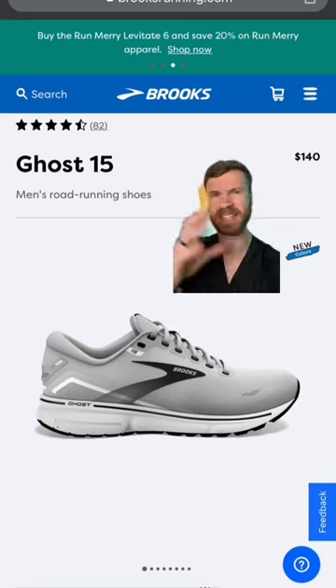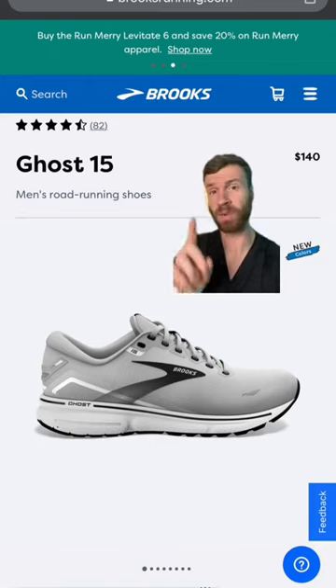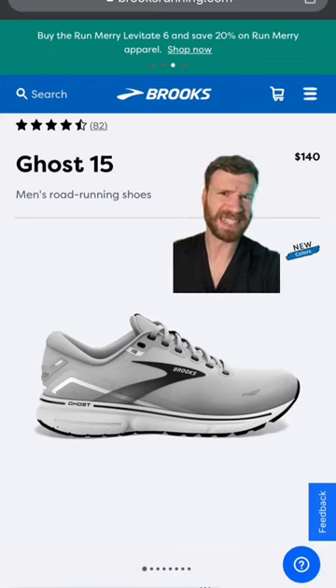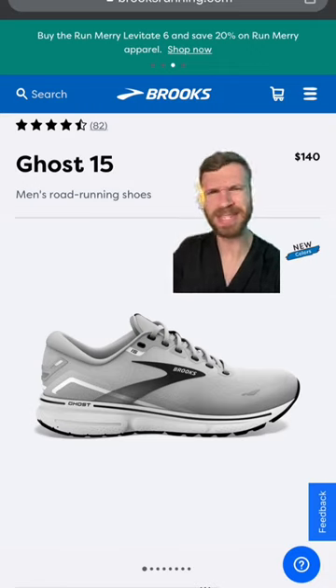First up is the Brooks Ghost 15. This is like the quintessential neutral daily trainer. It's been around for a while and Brooks is one of the largest running shoe brands in America, and this is their flagship model. It's just a good go-to option with plenty of padding in the ankle Achilles area, a ton of rubber on the outsole, and has a rather soft ride.